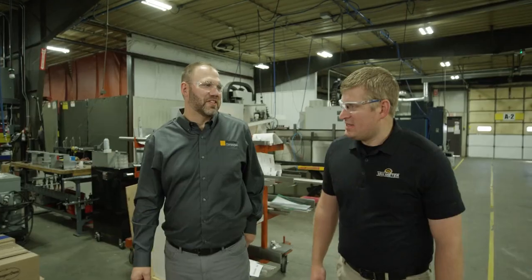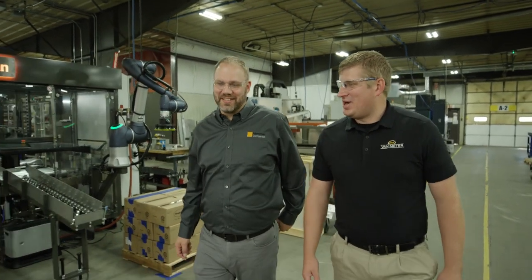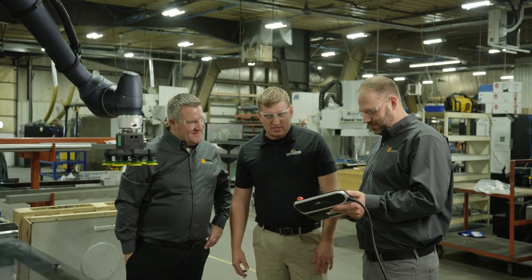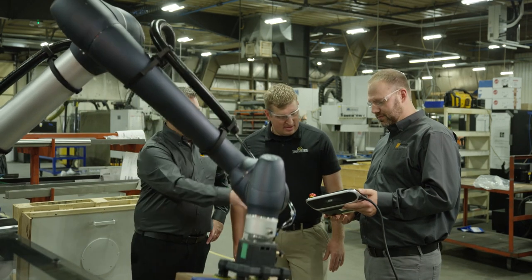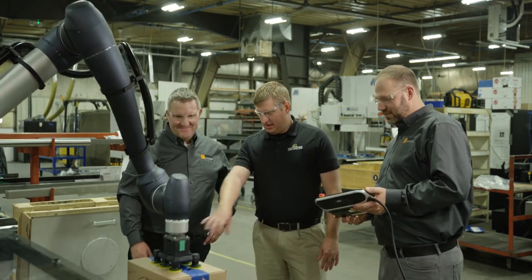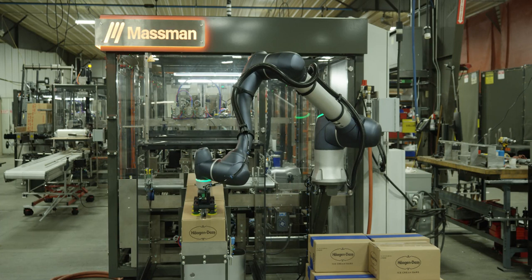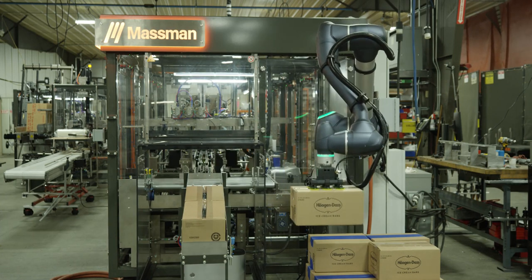We reached out to Van Meter saying that we were interested in collaborative robotics. They had a customer that needed a palletizing robot at the end of their machine due to issues finding labor in today's environment. So we partnered with Doosan and Massman to provide a collaborative robot. This robot is picking cases off of their machine and palletizing them. It eliminates the use of one to two employees, so it really helps with that labor issue.